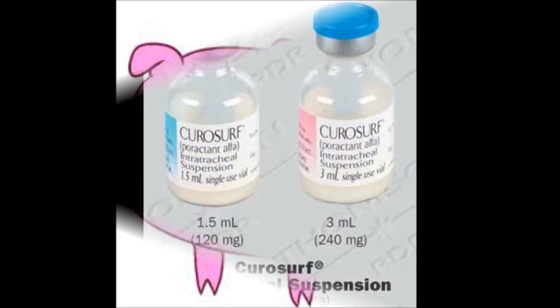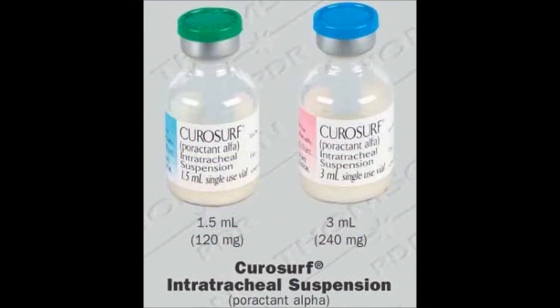Poractant alpha, Curosurf, is also a rescue drug, but this one is a natural surfactant extracted from pig lung, consisting of 99% phospholipid and 1% protein. It is used off-label for prophylaxis in RDS, viral pneumonia, and HIV infants with Pneumocystis carinii, and management of ARDS after near drowning, though efficacy in these cases is controversial. The initial dose is 2.5 mls per kilogram, and each subsequent dose is 1.25 mls per kilogram given at 12-hour intervals in two aliquots. Rotation of the baby is sometimes suggested but will be dictated by your hospital.